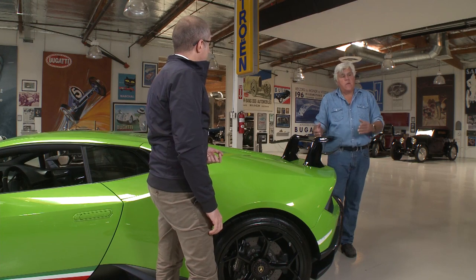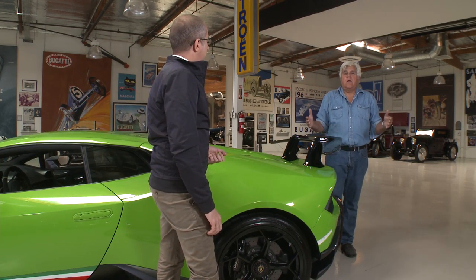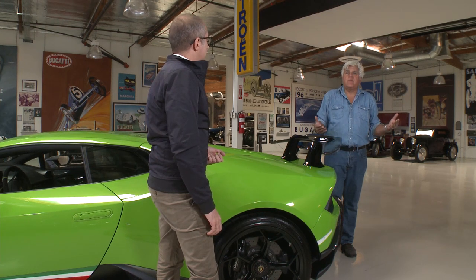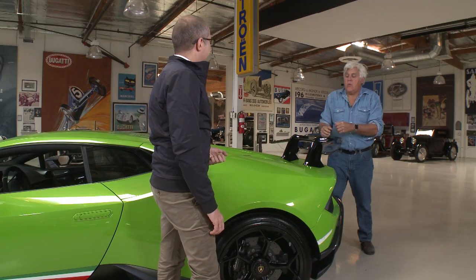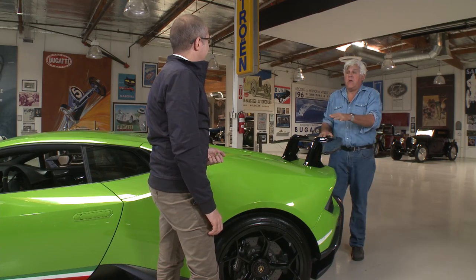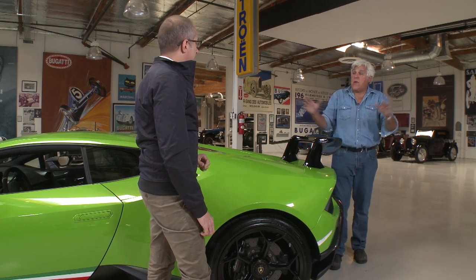In my old Countach — my '86 — it had a wing, and if you tried to go over 160 mph it would feel like somebody was pulling you back. So if this ALA wing were on that car, once you got up to that speed it would be as if you had no wing at all. By having the air literally go through the wing, it's as if the wing isn't there.